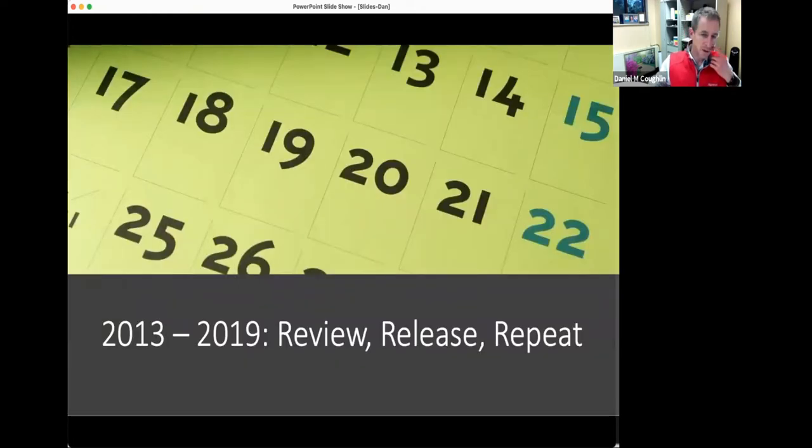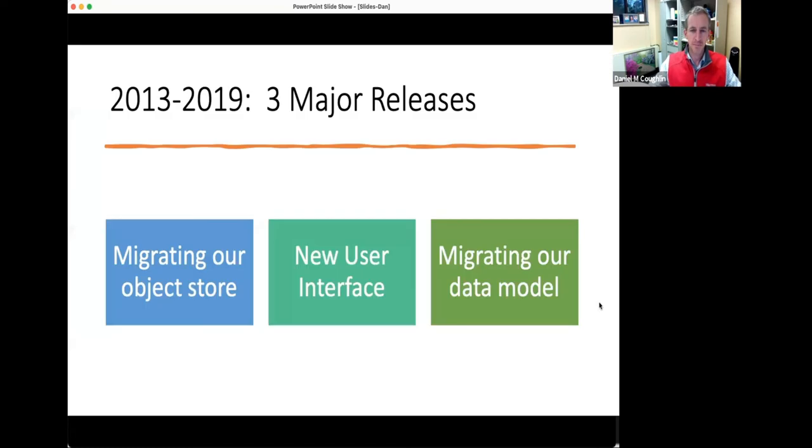Over the next six or so years, users started using ScholarSphere and testing what we believed their needs were. We started to see people pushing the limitations of infrastructure and encountering evolving needs in terms of functionality. At the same time, the community we had built this platform on was really expanding. Through this time, we had three major updates to our IR: migrating the data object store to a new version; a complete overhaul of the user interface; and migrating the data model to the Portland Common Data Model that the community had defined.